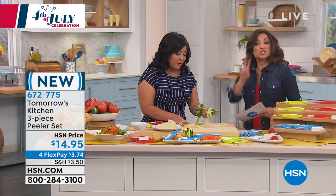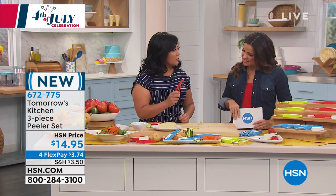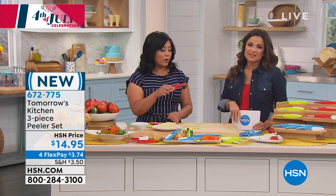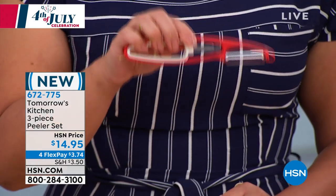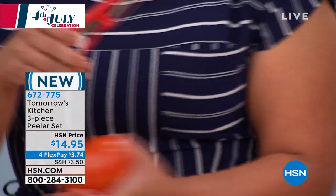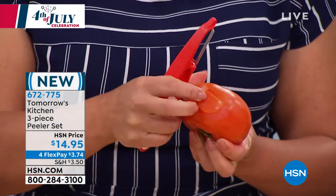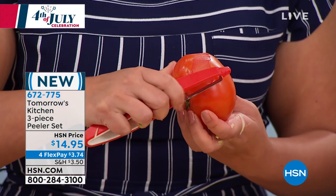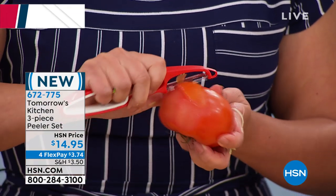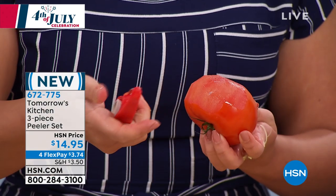That's two blades, but you're actually getting three. The third is fantastic — it's for soft vegetables and soft fruits like peaches or tomatoes. Normally when you make sauce you have to boil the tomatoes first to peel them. Look at how easy this is — the serrated blade just takes the skin right off. That is the beauty of the serrated blade.